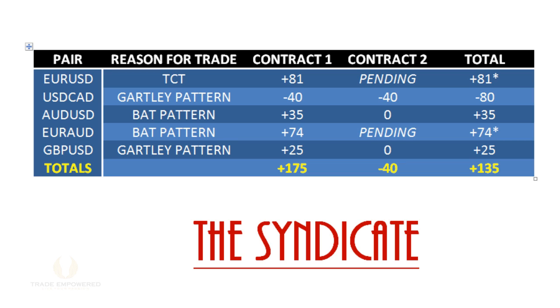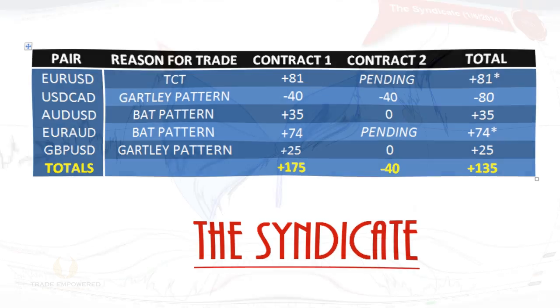A few hit target one and then got stopped out for break-even — look at the Aussie and pound. We have two still pending: the Euro-Aussie bat pattern hit target one for 74 pips and target two is still in process, and the Euro-dollar trade continuation hit target one for about 81 pips and target two is still in progress. I'm going to show you the Euro-dollar trade and flash back to the syndicate video I put out on Tuesday. I can't show you the whole thing, but I'll pick out a good part to give you the gist.